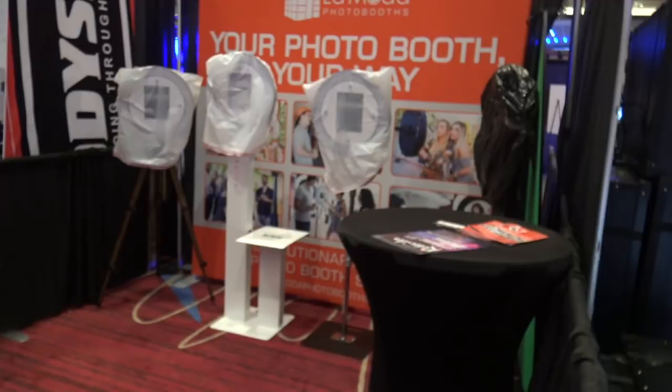Le Motifoto booth is next with some of their quick little selfie booths. You guys will get to see that later if you are here at the show.